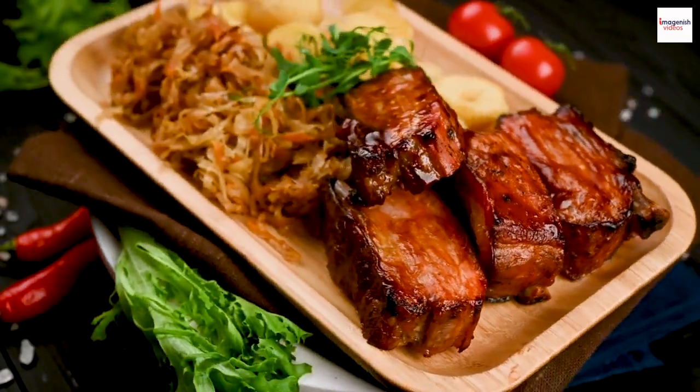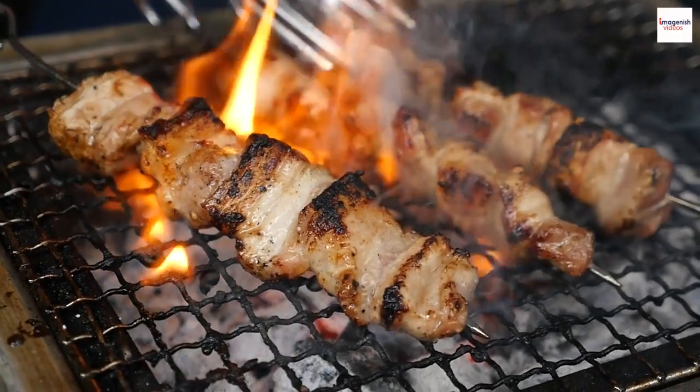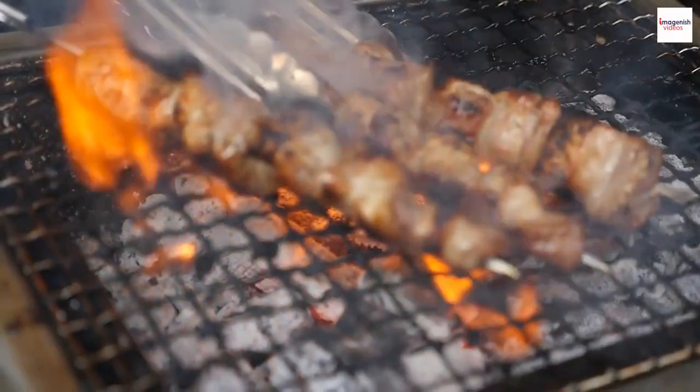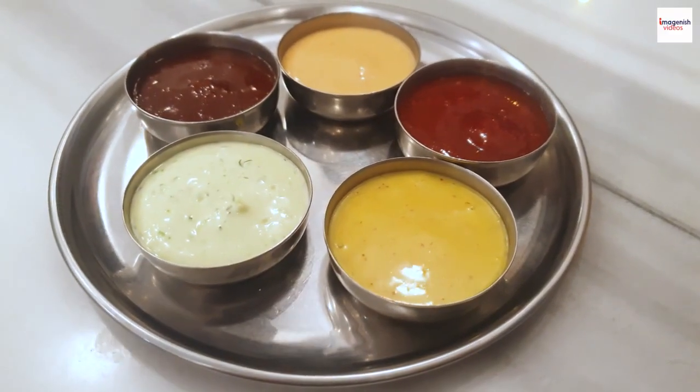Eating barbecue ribs comes with its own set of etiquette. Some swear by using wet wipes while others embrace the mess. Ultimately, it's all about enjoying the ribs your way — no judgment here.